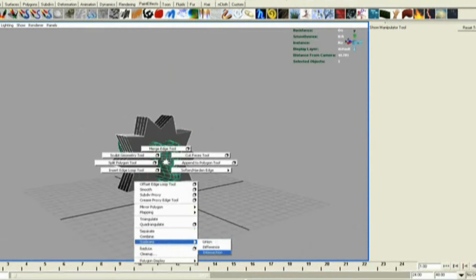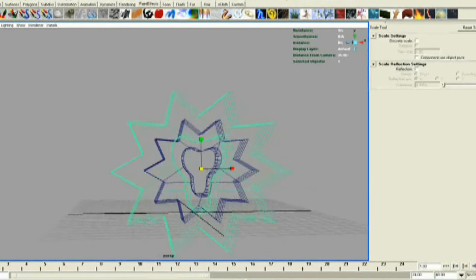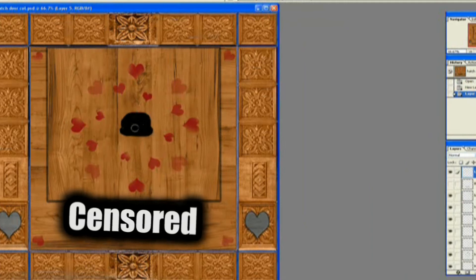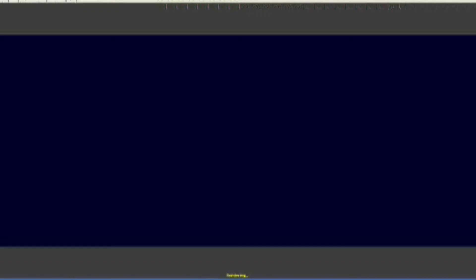Everything needs to be built from scratch — all the characters designed, all the furniture designed, all the props — all that kind of stuff needs to be built, textured and rigged. And I need to learn how to do human character animation, which is something I better get good at quickly because I've got no experience in it whatsoever. And this is an incredibly character-heavy piece.